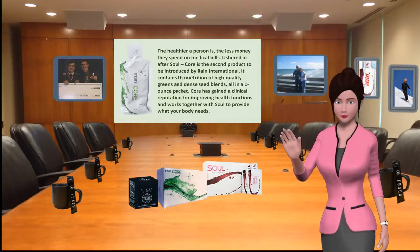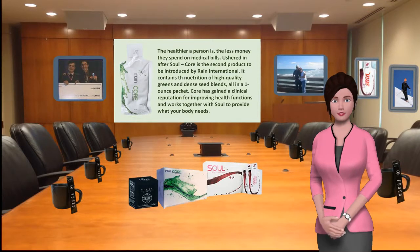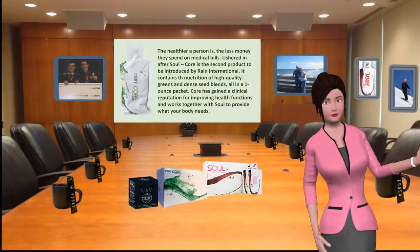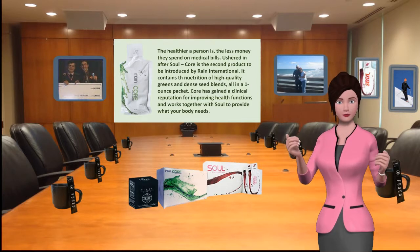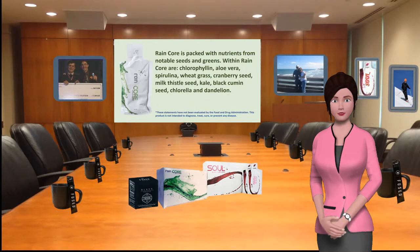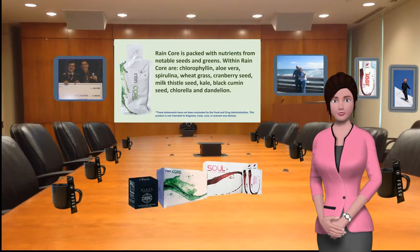Why Rain International Core? The healthier a person is, the less money they spend on medical bills. Core is the second product to be introduced by Rain International. It contains the nutrition of high quality greens and dense seed blends, all in a one-ounce packet. Core has gained a clinical reputation for improving health functions and works together with Soul to provide what your body needs.